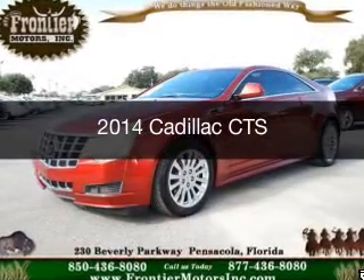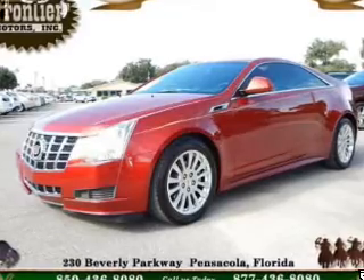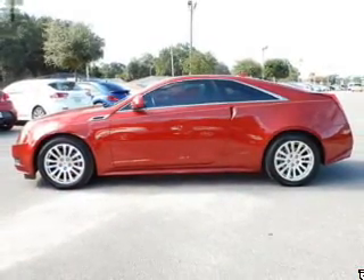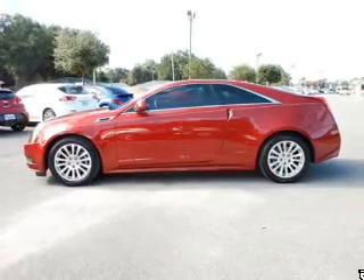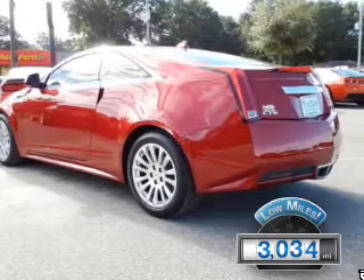This is a used 2014 Cadillac CTS. It's powered by rear-wheel drive, a 3.6-liter six-cylinder engine, and a six-speed automatic transmission. With fewer than 4,000 miles, this vehicle is like new.